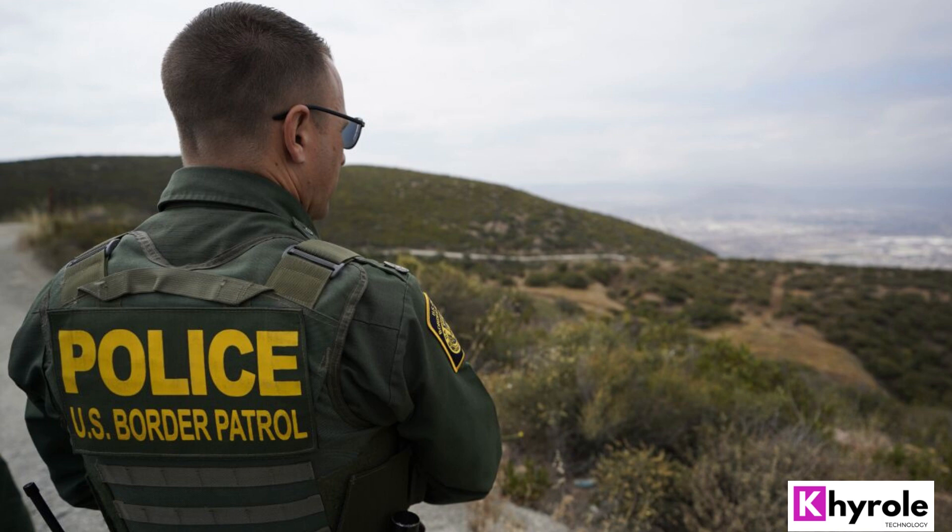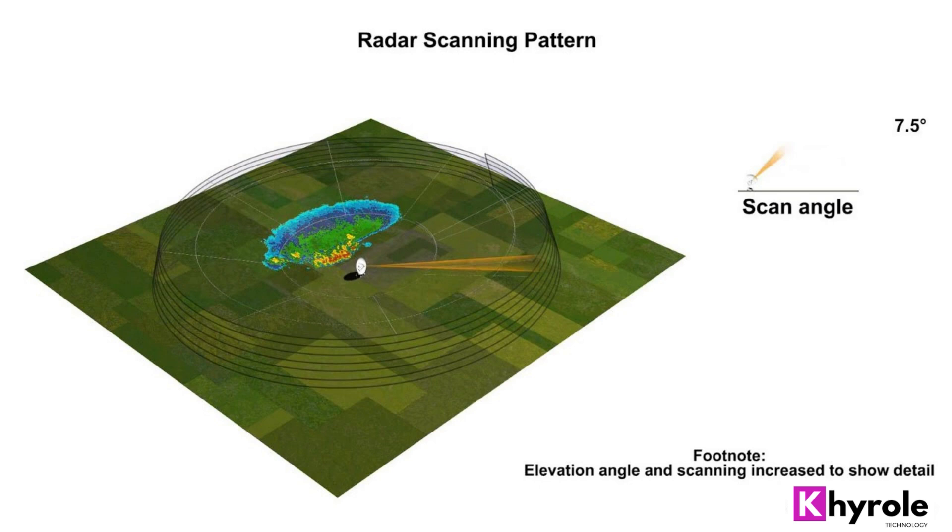In this blog post, we will explore the capability, performance, technology, and price of the Lanza Radar Later 25.